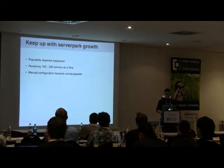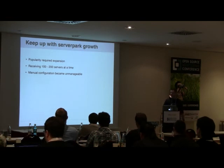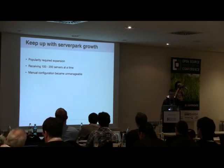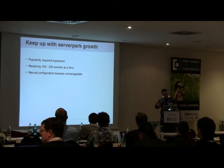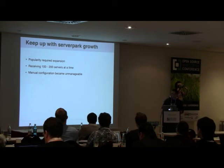At some point Hives became rather popular. People started telling others about it, more people joined, which required us to expand our server park. We started receiving batches of 100 to 200 servers at a time, and that makes manual configuration of your Nagios setup quite unmanageable. If you're unboxing 200 servers with just four people, you don't want to go back and manually type in 200 servers.